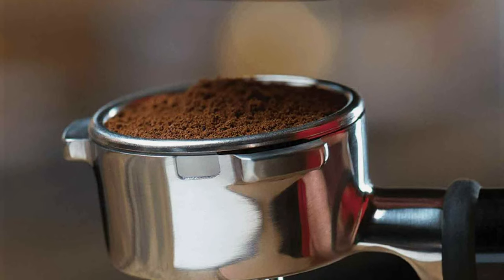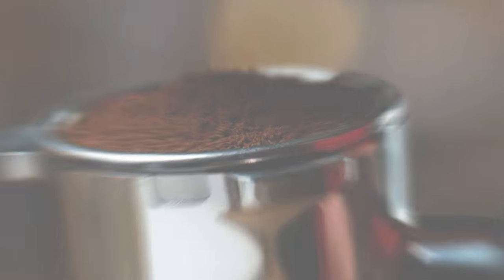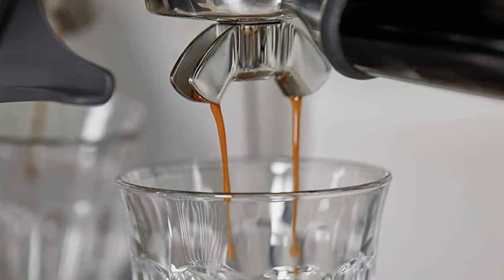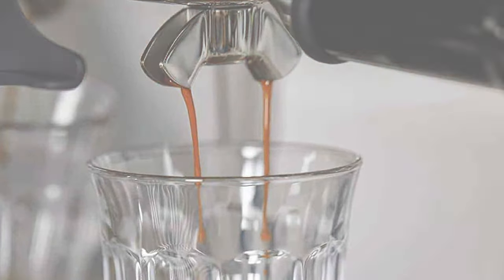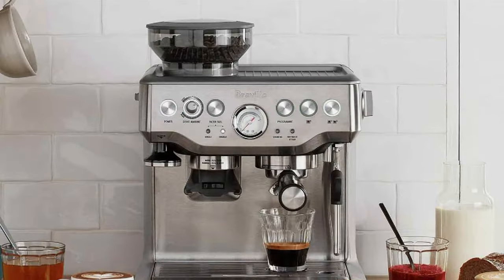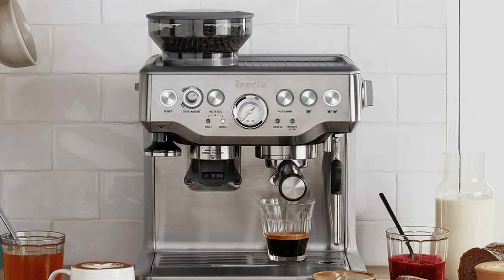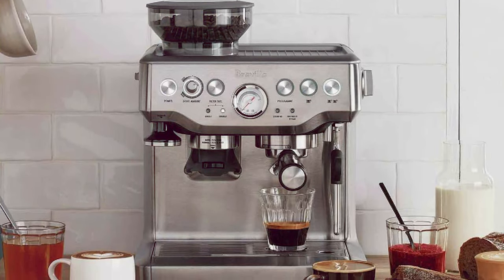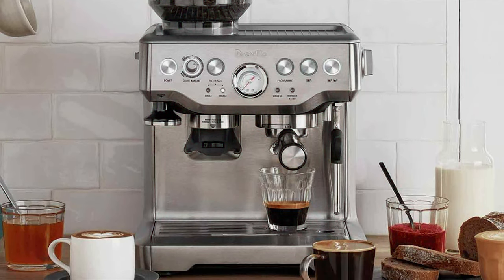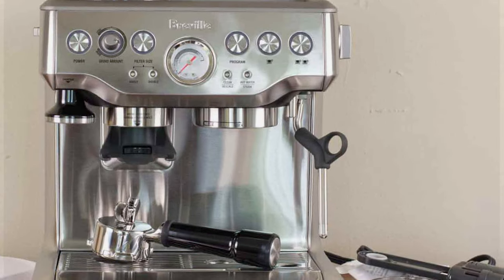The real magic of the Breville Barista Express lies in its usability and features. It boasts an integrated conical burr grinder that takes you from beans to espresso in under a minute. This feature is a game-changer, allowing for the freshest possible shot every time. The machine's digital temperature control delivers water at precisely the right temperature, ensuring optimal espresso extraction.